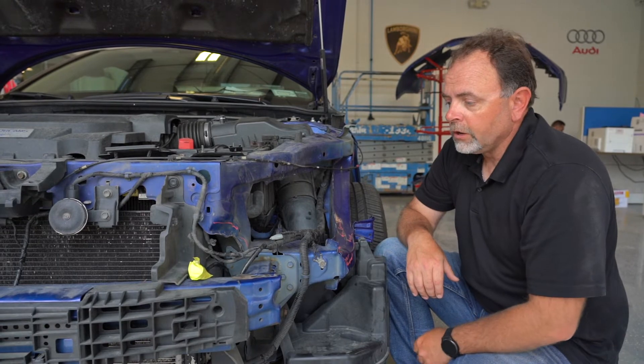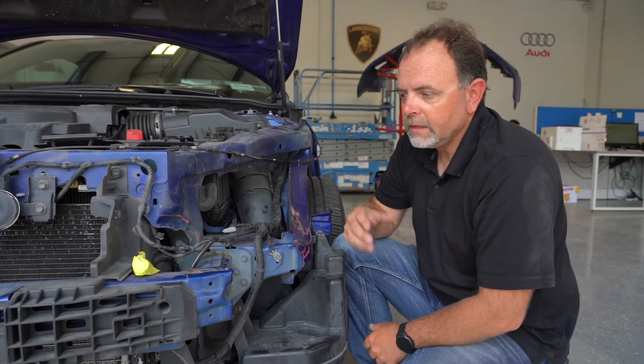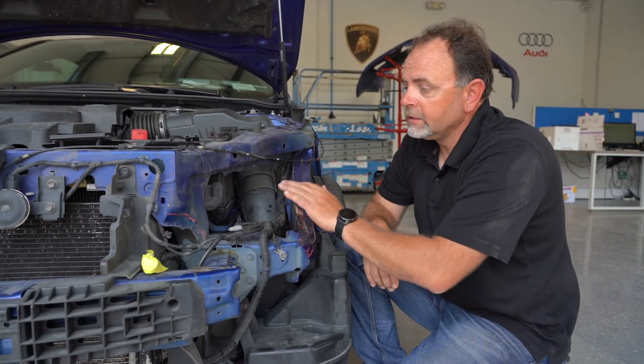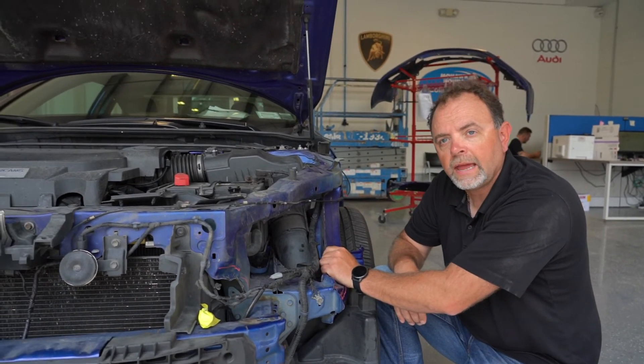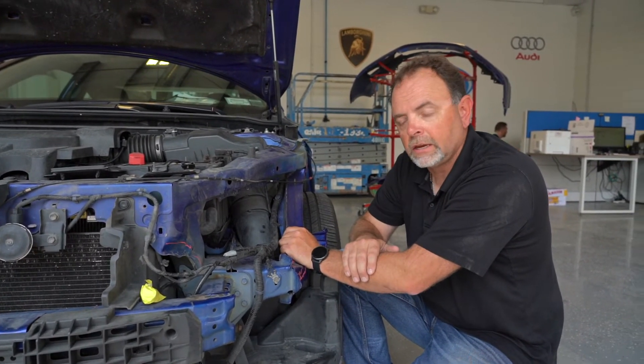The customer would never know it because from the outside the vehicle looked okay — they made the appearance of a properly repaired car. This customer was referred to this shop by his insurance company when he called up. He didn't really know where to go, and they said, 'We've got this shop over here, go see them, they'll take good care of you.' Clearly not.